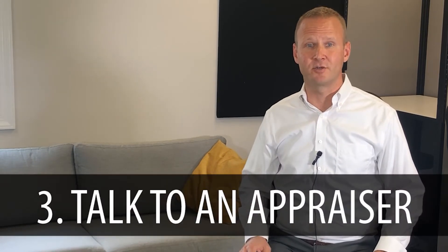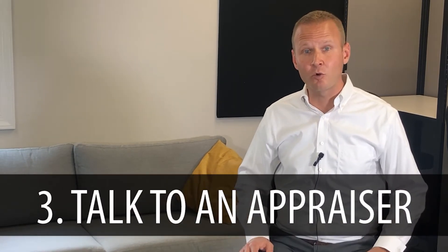Number three is talk to an appraiser. We can give you some information from some local appraisers who will walk through your property and give you a detailed valuation or opinion of value on your home. It'll come fully certified with pages of documentation. The one thing to keep in mind though is you've got to pay for that — there's a fee going to be associated with it.